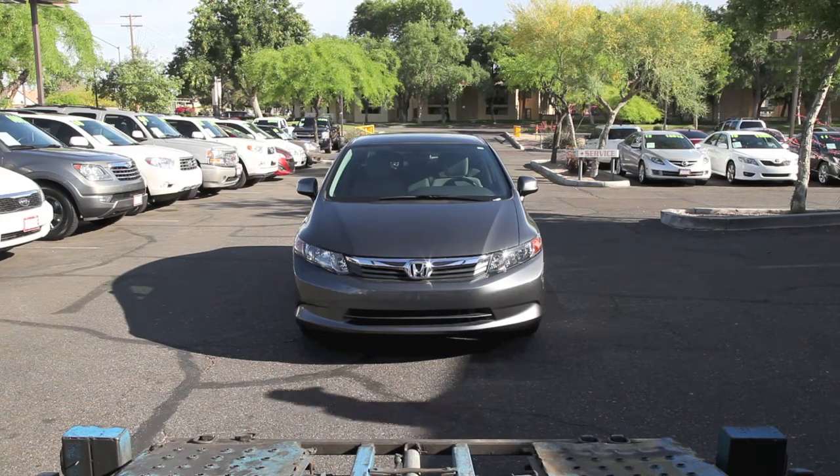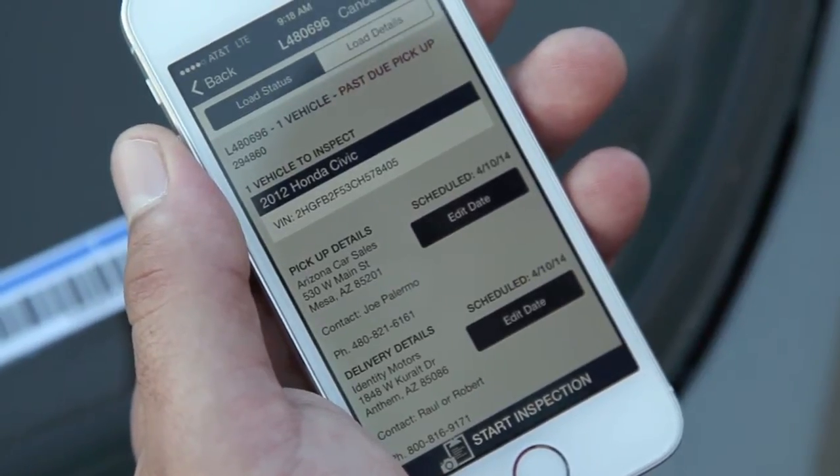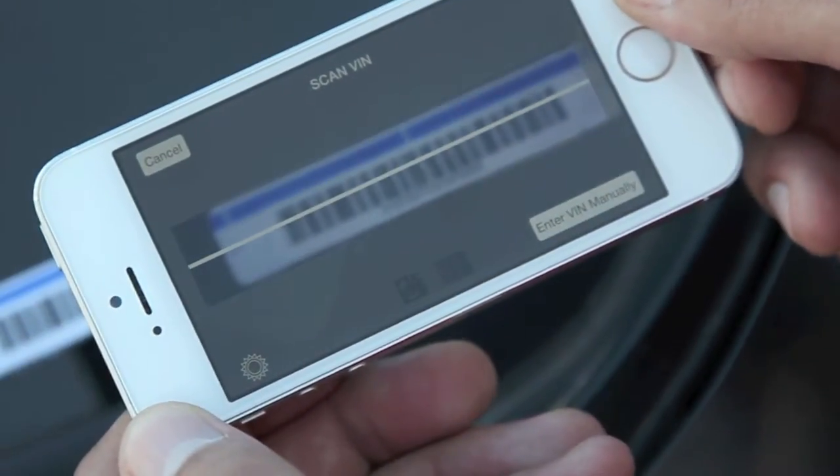Protect yourself by completing a vehicle inspection using the VIN scanner, or manually enter the VIN to link the correct vehicle from your load. The scanner recognizes both QR codes and VIN barcodes.